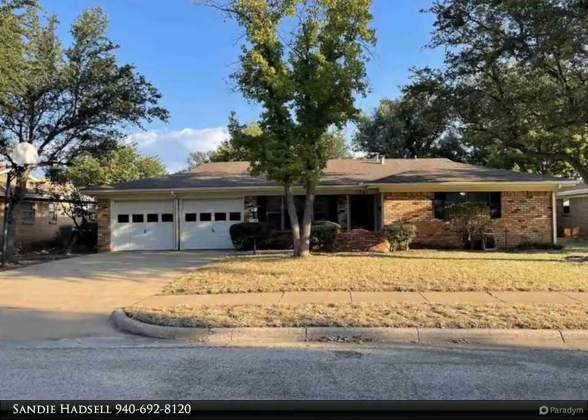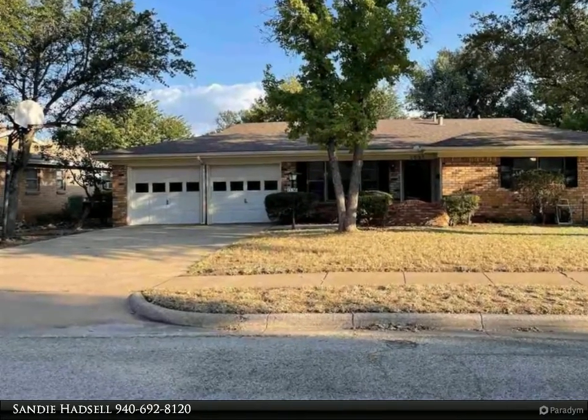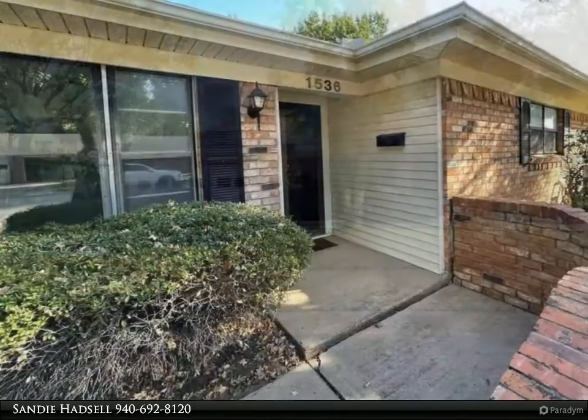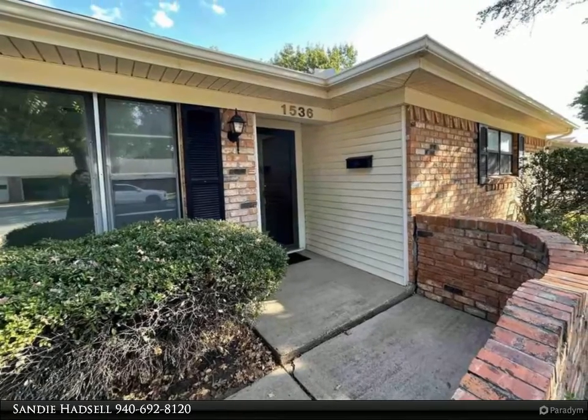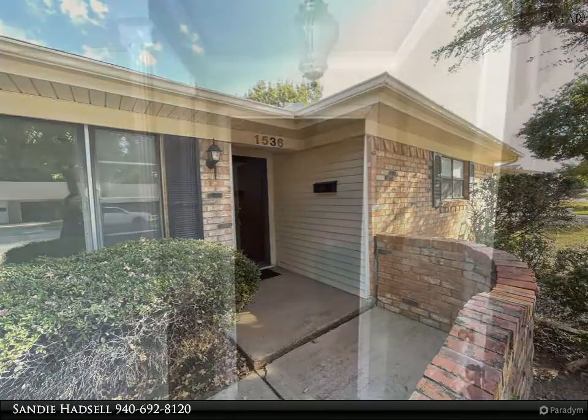This Hirsky Realtor's property video is presented by Sandy Hadsall. Great home in absolute move-in ready condition. Comfortable floor plan with two living areas, or the formal living could be a gorgeous formal dining room. Wood-burning fireplace in the family room.